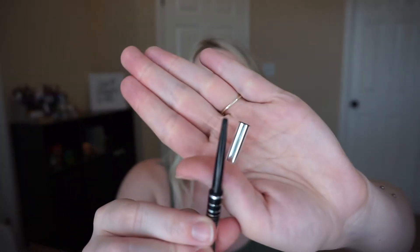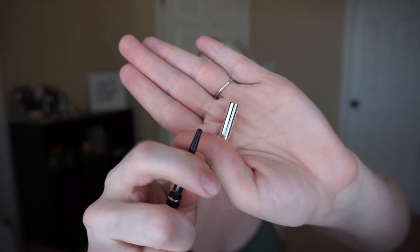Another one is the Too Faced Better Than Sex mascara. This is a sample size and I used this one completely up - it's dried and done. I have one more smaller of these and then the waterproof is still going in my pan. And then an eyeliner I used up completely is the Marc Jacobs Skinny Fineliner in Black Gore. Completely used it up - it doesn't even twist anymore. So I knew that one would go fast. So those are the four products I have used up.